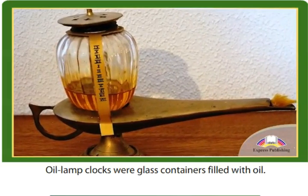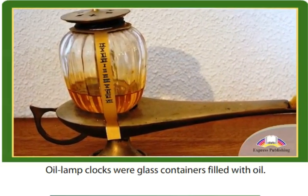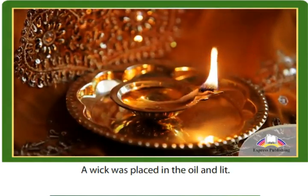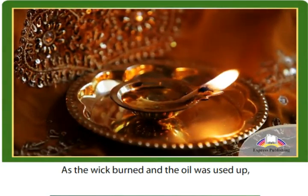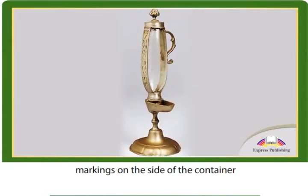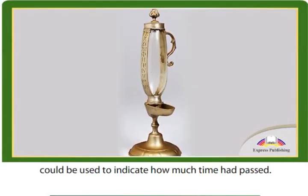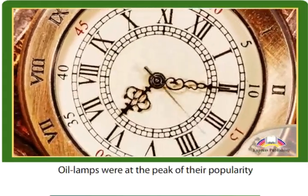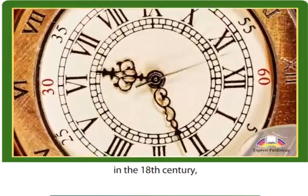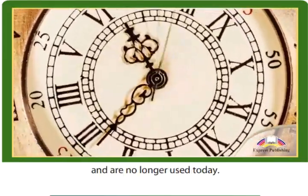Oil lamp clocks were glass containers filled with oil. A wick was placed in the oil and lit. As the wick burned and the oil was used up, markings on the side of the container could be used to indicate how much time had passed. Oil lamps were at the peak of their popularity in the 18th century, and are no longer used today.